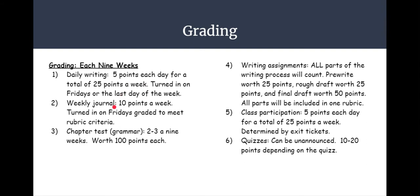Here's how grading will work. Each daily writing assignment is worth five points, for a total of 25 points a week, turned in on Fridays, or the last day of the week if it's a holiday. Your weekly journal is worth 10 points a week, also turned in on Fridays, and will be graded by a rubric.